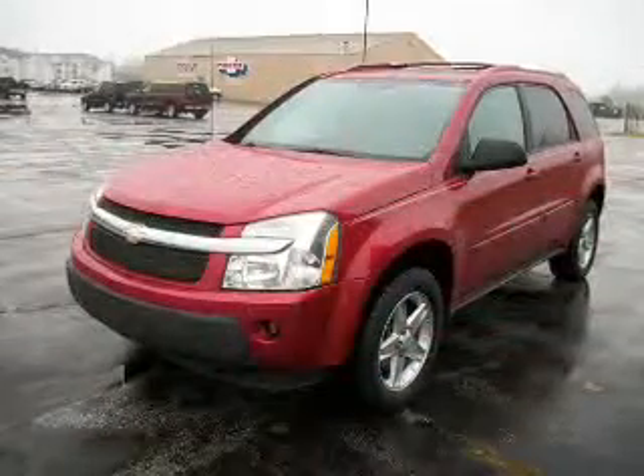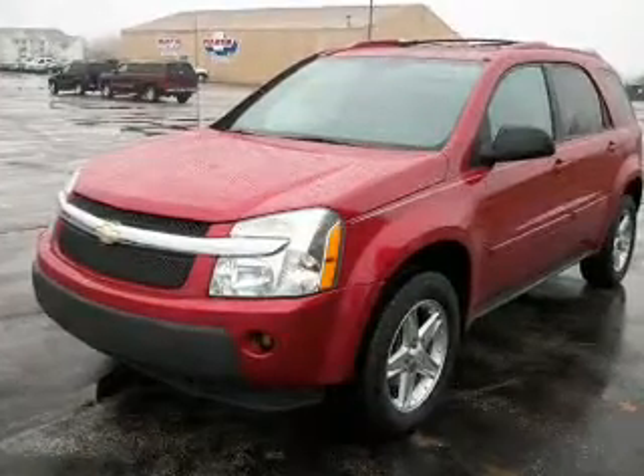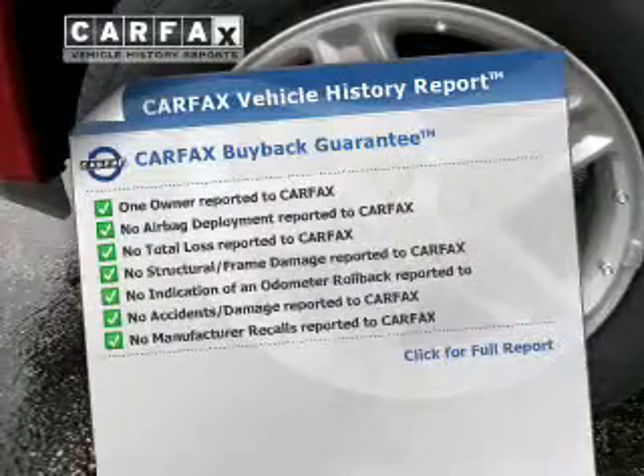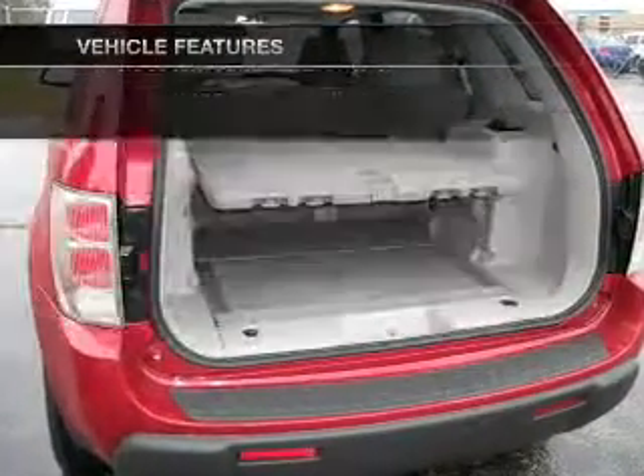Premium wheels give a more luxurious look. The anti-lock braking system will keep you safe on the road. There's nothing like a sunroof on a nice day. Carfax has offered to provide you with peace of mind. Plus enjoy these notable features that are included in this vehicle.